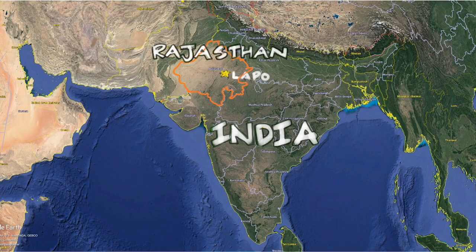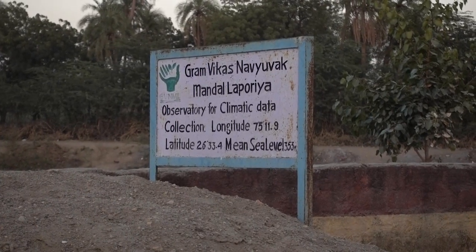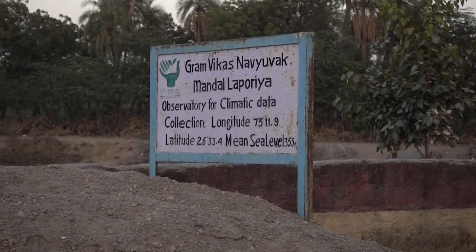We're here in Leporia, the village of Leporia in Rajasthan, and we are looking at the water harvesting structures that have been implemented by the NGO GVNML. Let's take a look with our friend Jagvit at some of these water harvesting structures.